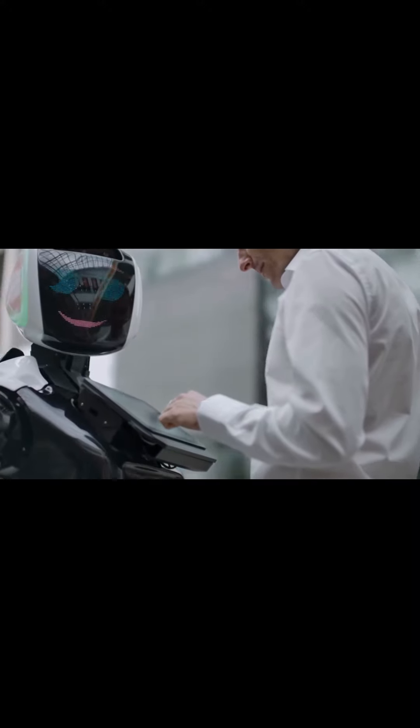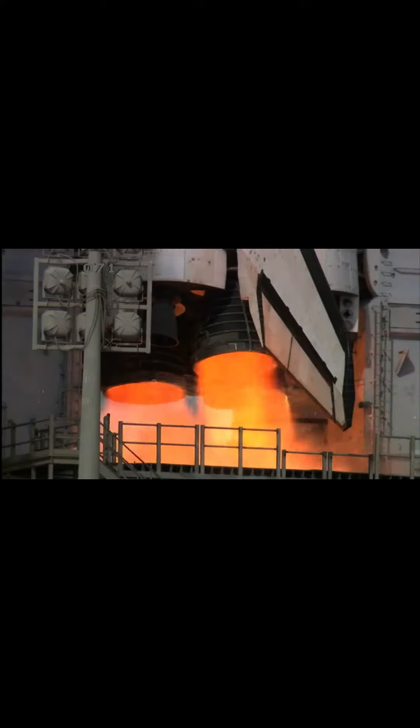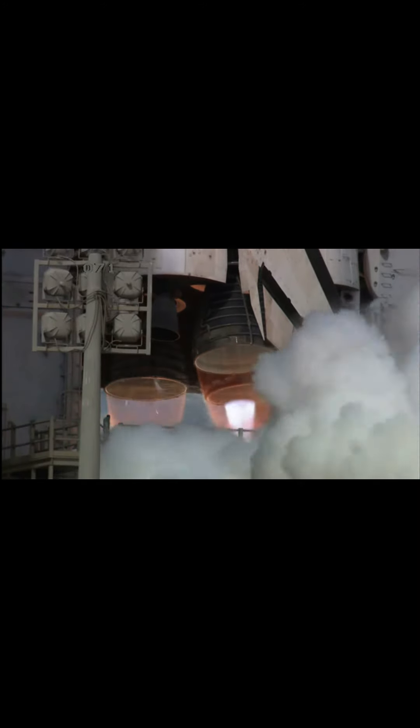Intuitive Machines successfully commissioned Odysseus' engine, which uses liquid methane and liquid oxygen. This marks the first time this type of engine has been fired in space, showcasing a significant advancement in space propulsion technology.